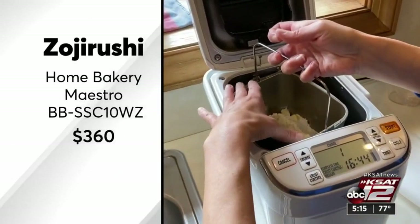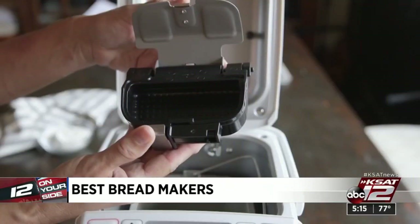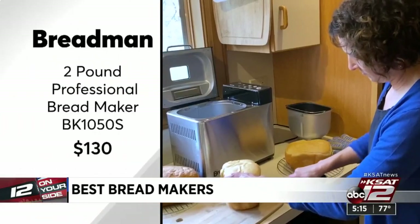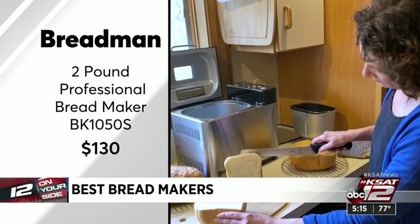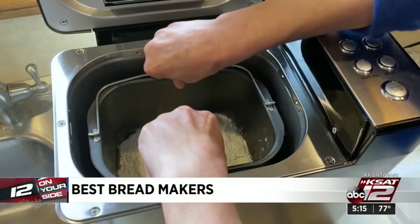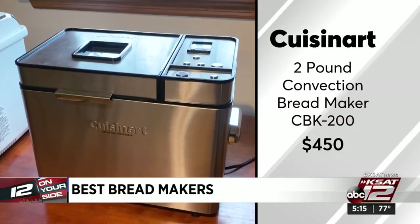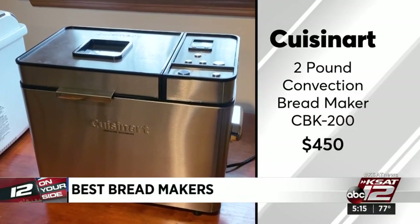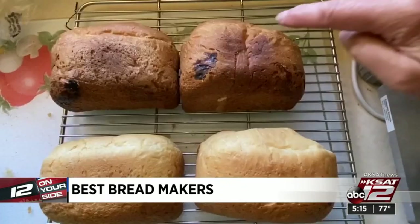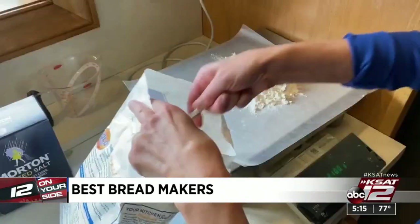Of the three tested, the $360 Zojirushi Home Bakery Maestro was a standout. It features an automatic dispenser for adding nuts and fruit at the right time. For a lot less money, the Breadman 2-pound professional bread maker makes nice loaves, but the display is small. The Cuisinart 2-pound convection bread maker was the noisiest and priciest; the controls are hard to see and some loaves came out with streaks of unmixed ingredients. But it was the fastest at three hours and five minutes.